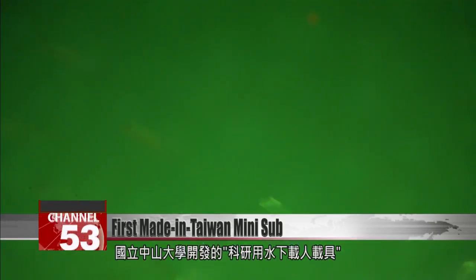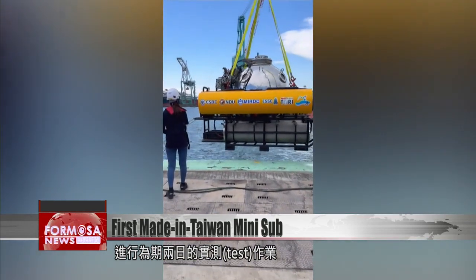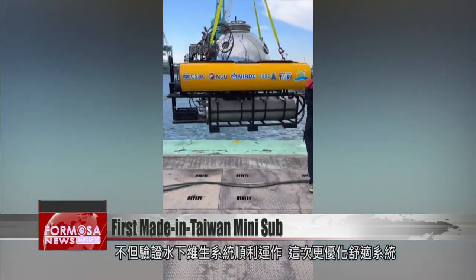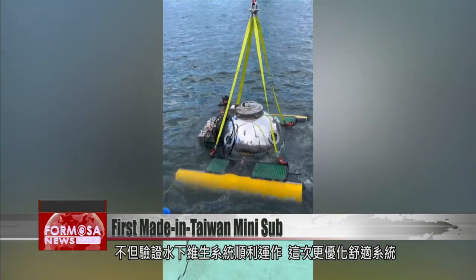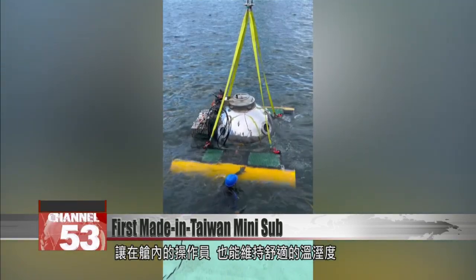National Senyetsan University has developed this new submarine for scientific research purposes. Their latest test mission lasted for two days, proving the sub can keep people alive. It also improved conditions in the vessel, with the operators experiencing a more comfortable temperature and humidity.